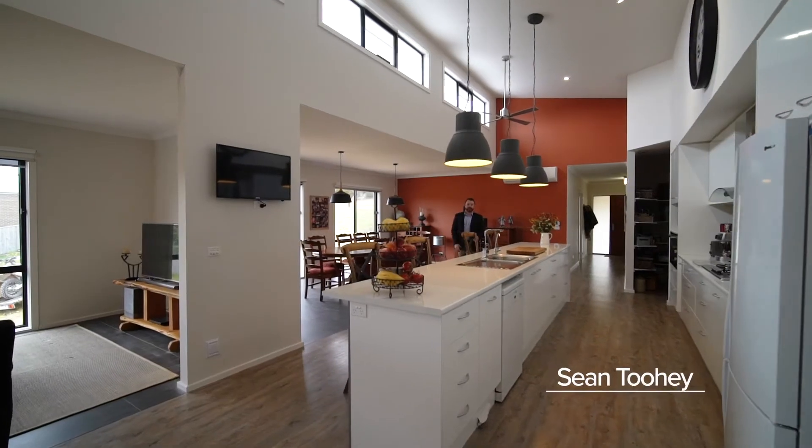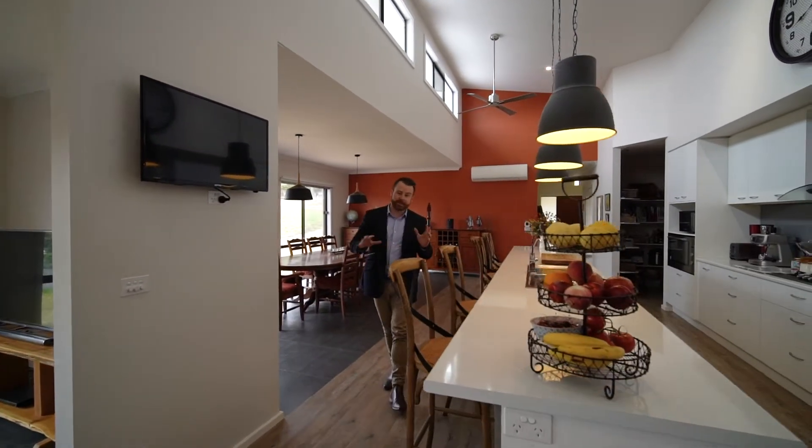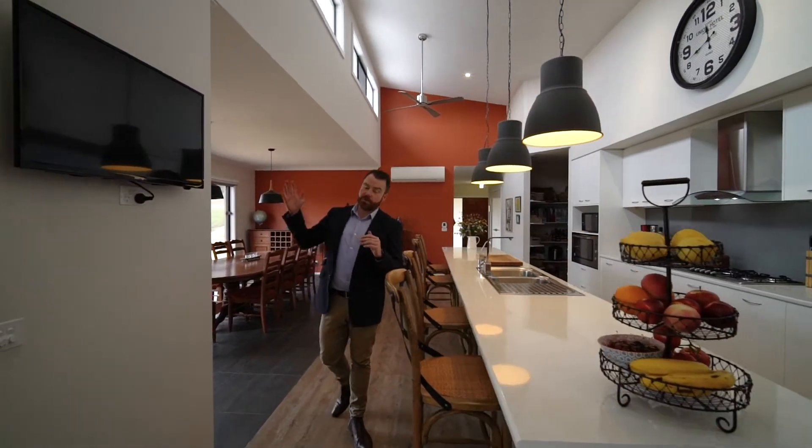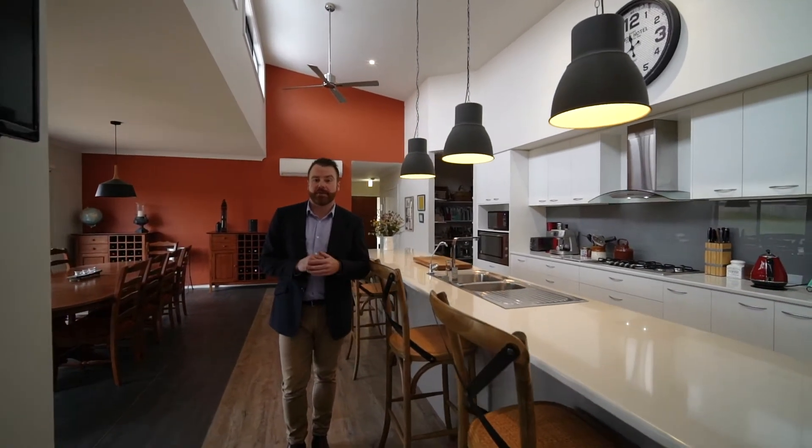An exceptional amount of time and thought has gone into the passive design of this home. It all centralises around this main kitchen, dining, and living space here, and we've got huge north-facing double-glazed windows and extra insulation to help minimise the heating and cooling.